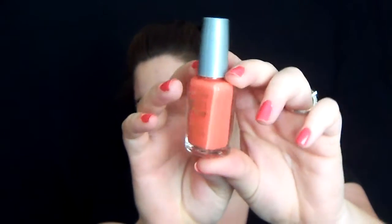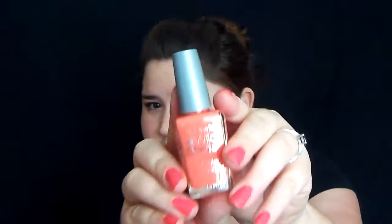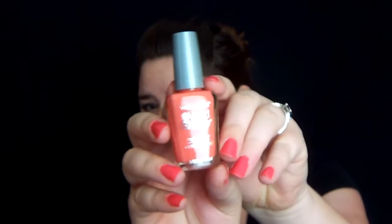The next color I have that I haven't tried out yet from Wet n Wild Wild Shine is their Blaze. This is an orangey tangerine color. If you guys all know, tangerine is in this year and it's also really big for spring. It's just a really gorgeous color and I absolutely love it, and it's called Blazed.